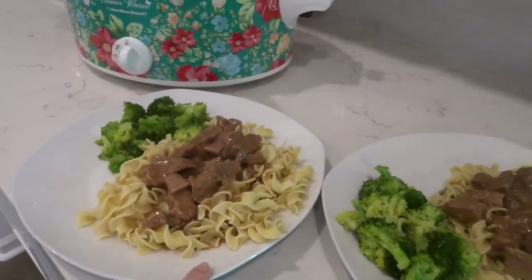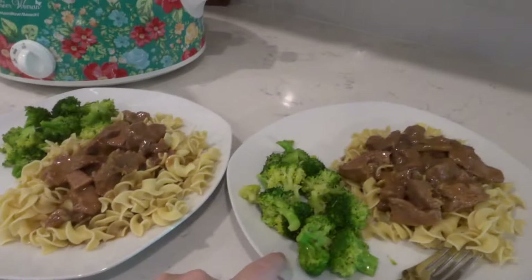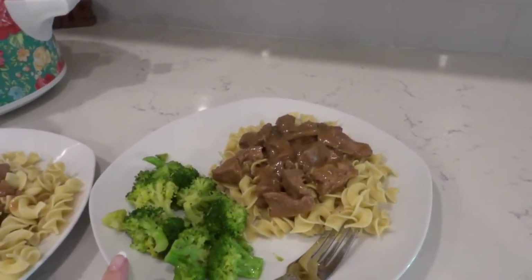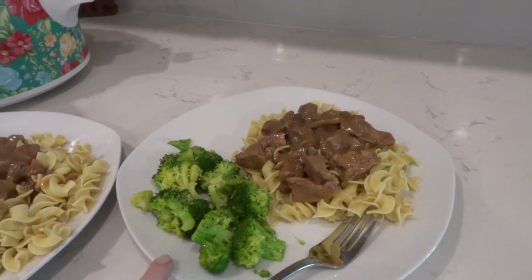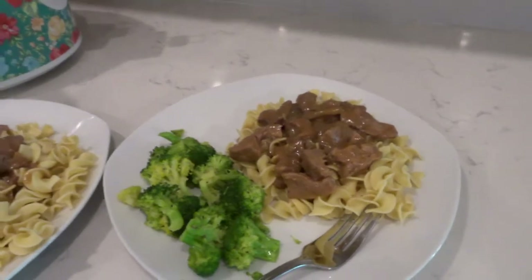I made the noodles on the stovetop which took like 10-15 minutes and the broccoli I made in the microwave. All I did was put it in a glass bowl, put some saran wrap over it and punch a few holes, put it in there for four and a half minutes. Easy peasy.